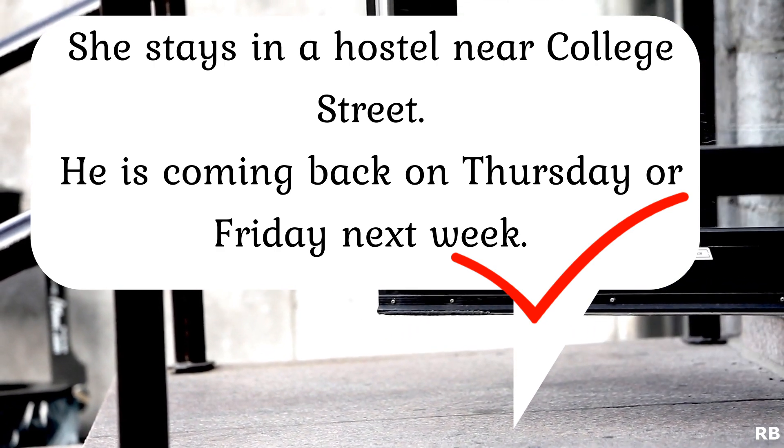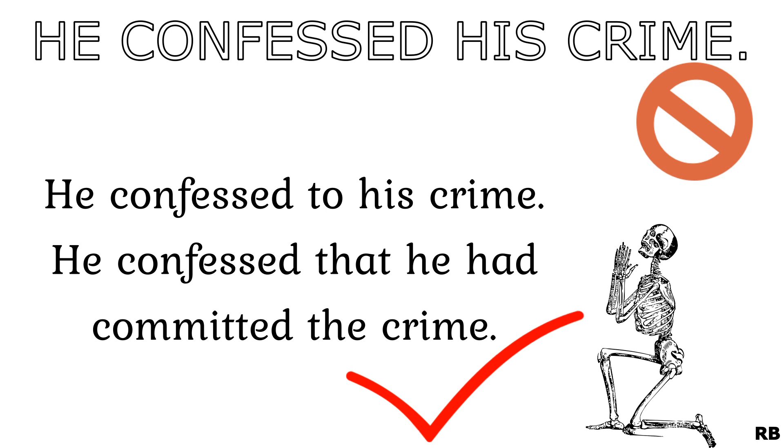Last one for today: 'confess'. The following sentence is incorrect: 'He confessed his crime.' Why? It is because we use the preposition 'to' with confess. So the correct sentence would be: 'He confessed to his crime.' Of course, you can also say: 'He confessed that he had committed the crime.'